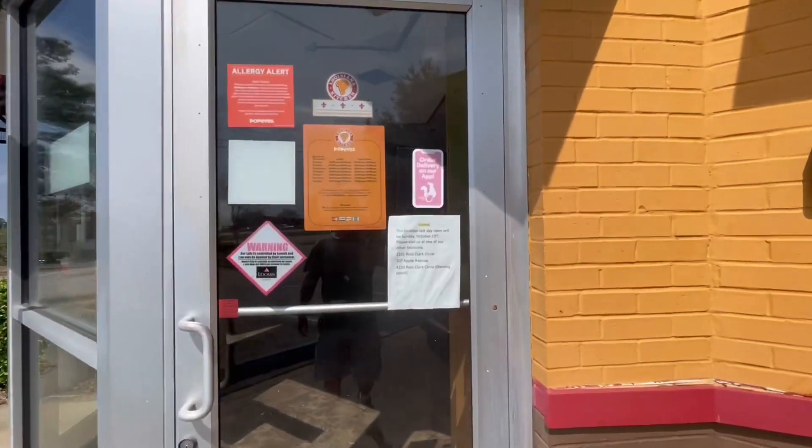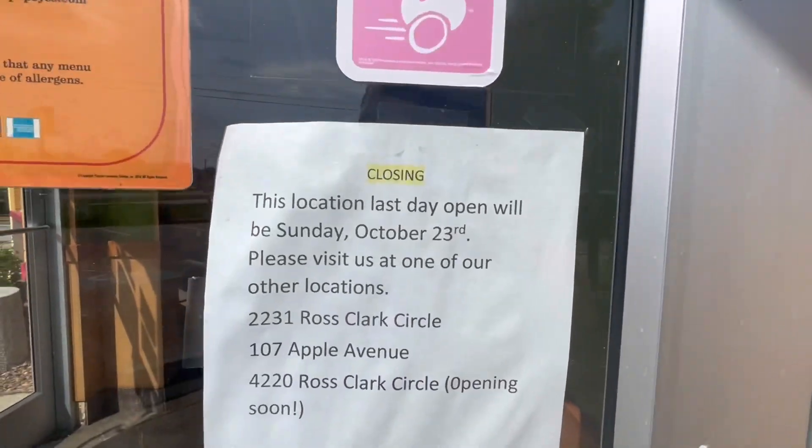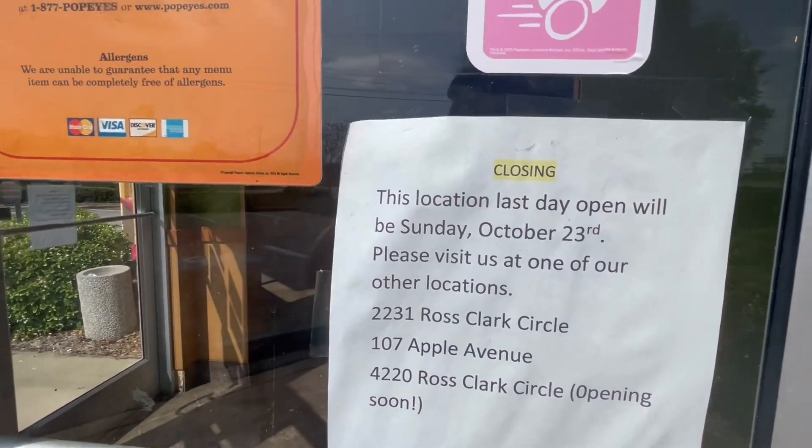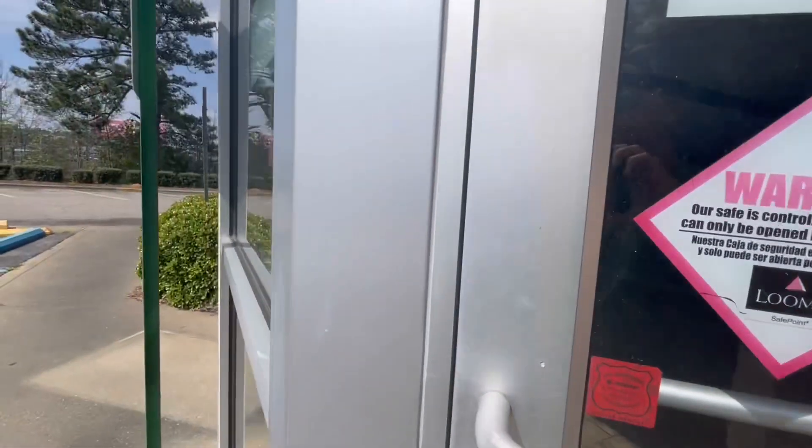It was longer ago than I thought. It was in October that it closed. They have opened up a couple more locations here in Dothan.